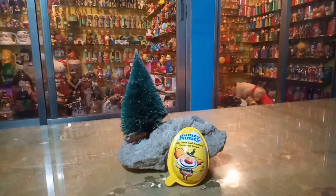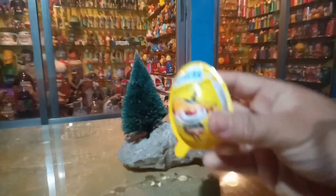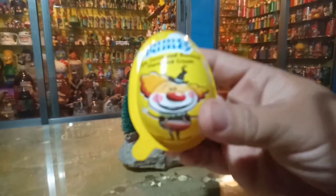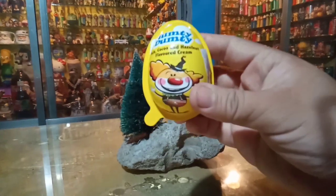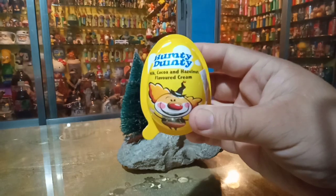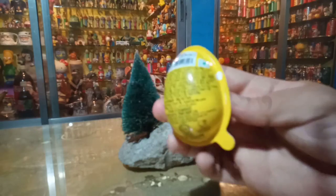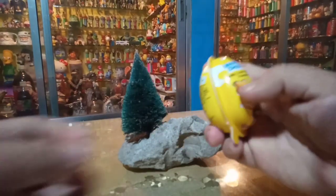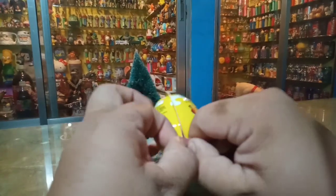Is this a bootleg of the Kinder Joy eggs? Well, basically they have the same concept. It's an egg and it's uncannily similar to the Kinder Joy eggs, but this has different characters in front and it is Humpty Dumpty, from Bangladesh. So it's from Bangladesh and it's a milk chocolate hazelnut cream dessert.